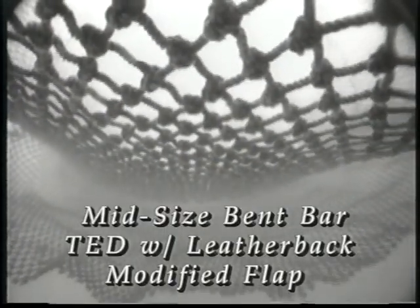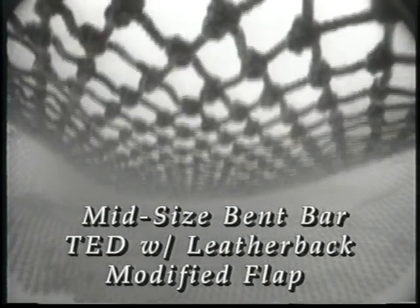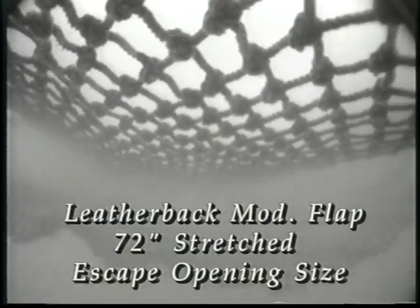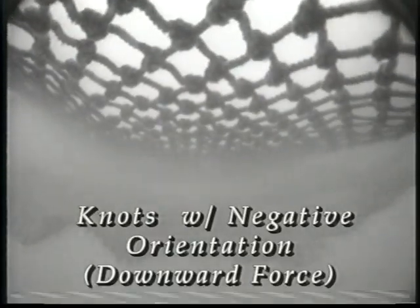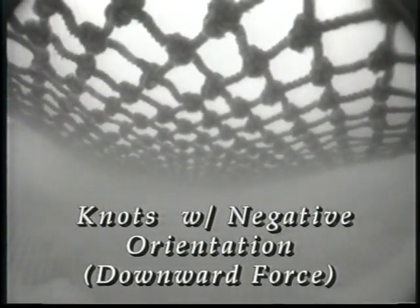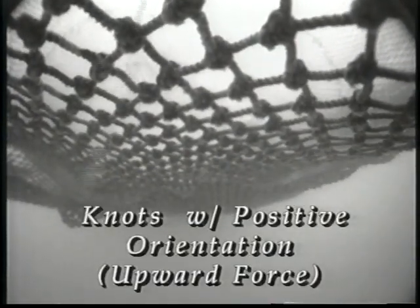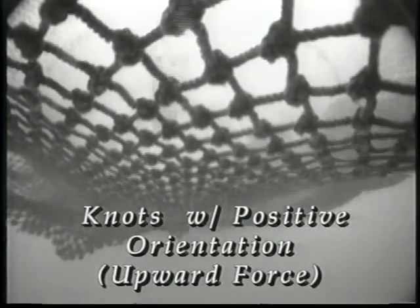The last test we ran was with a mid-size bent bar TED with a leatherback sea turtle modified flap. This flap would stretch to 72 inches, and initially it was tested with a negative knot orientation. Next we tested the same flap turned over with the knots having a positive orientation, again using the mid-size bent bar TED. As before, the flap made close contact with the grid.